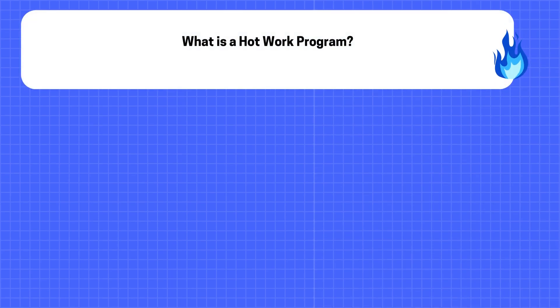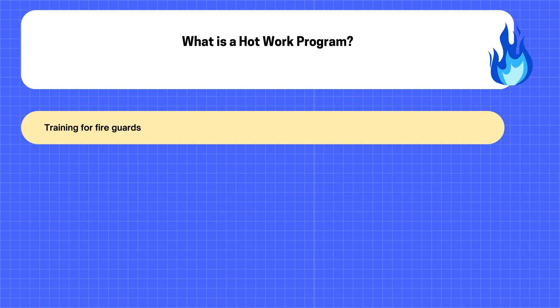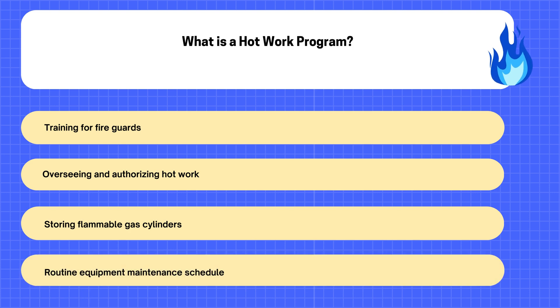7. What is a Hot Work Program? A. Training for Fire Guards. B. Overseeing and Authorizing Hot Work. C. Storing Flammable Gas Cylinders. D. Routine Equipment Maintenance Schedule.